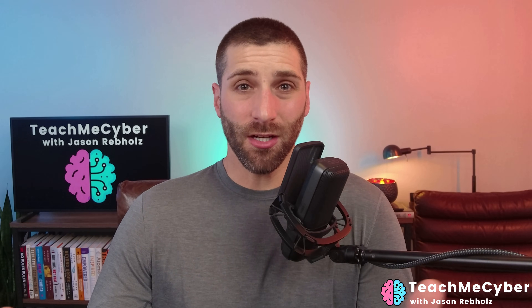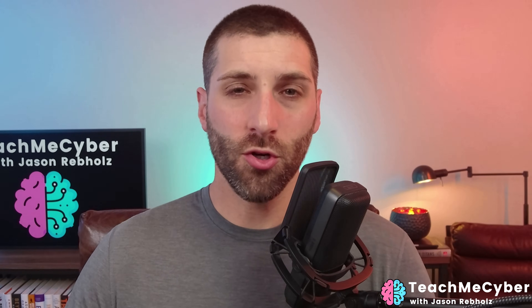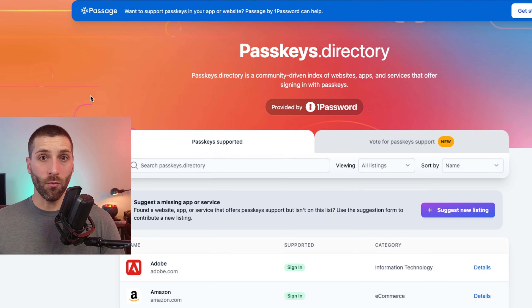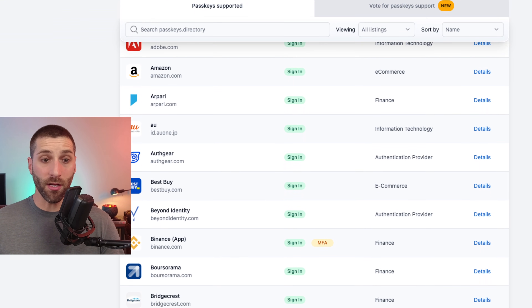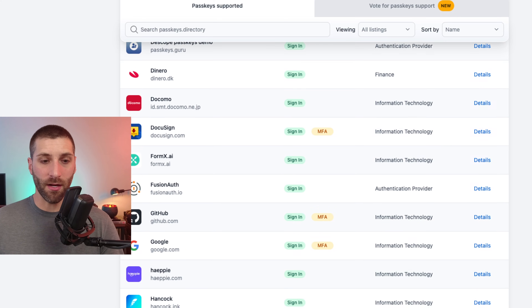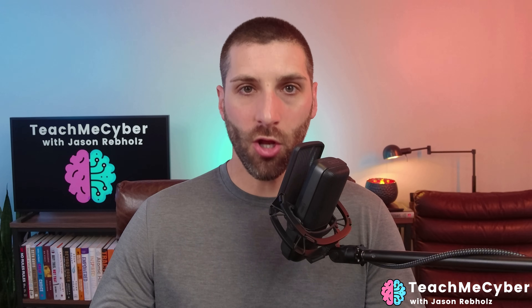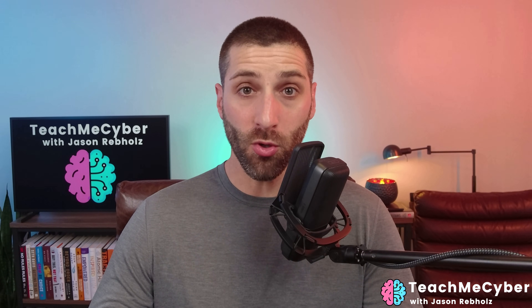The first catch is what websites actually support passkeys. It can be really difficult to understand what supports it and what doesn't. But thankfully, 1Password has you covered here as well. The first resource is a website called passkeys.directory — hosted by 1Password — that shows you all of the different websites that are supporting passkeys today. We can see quite a few listed here, though it's not a comprehensive list. Interestingly, Home Depot is one of the options.